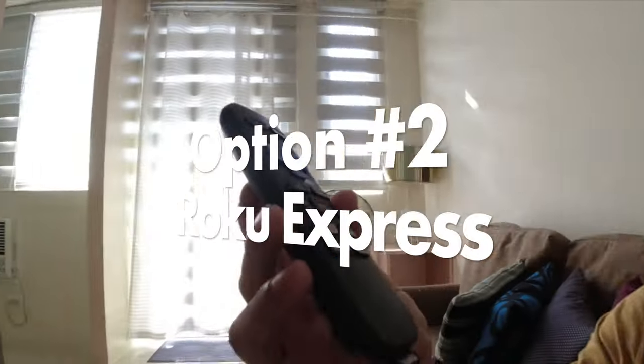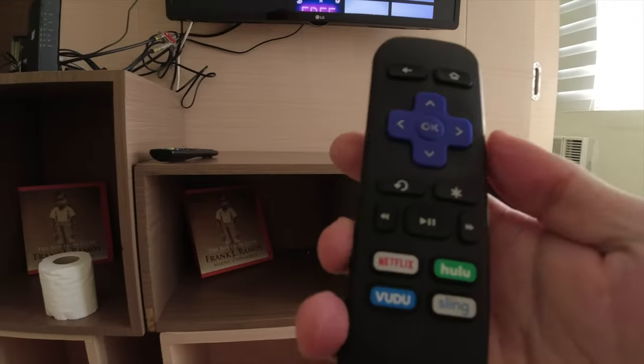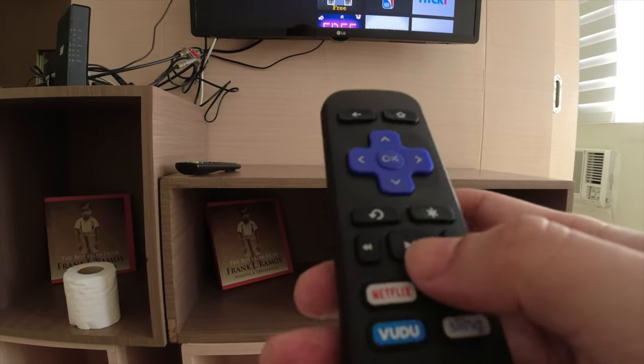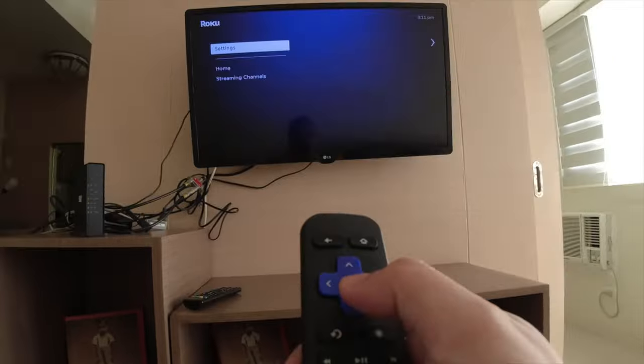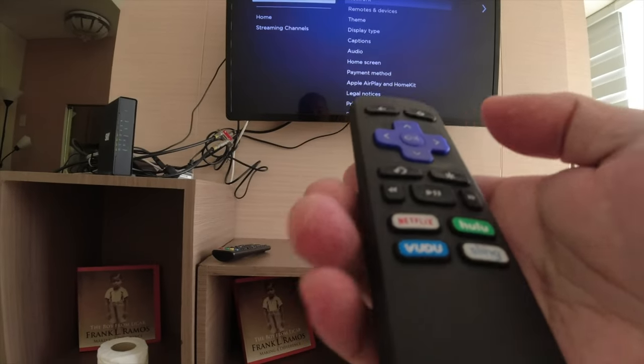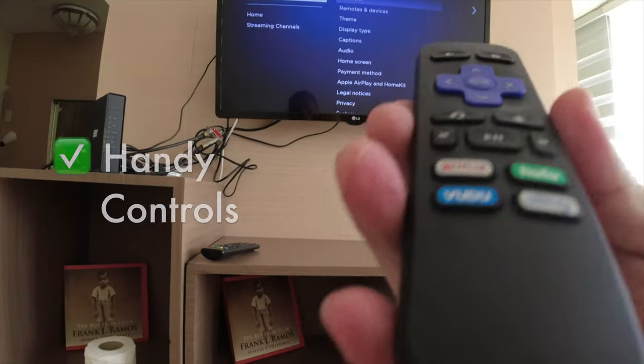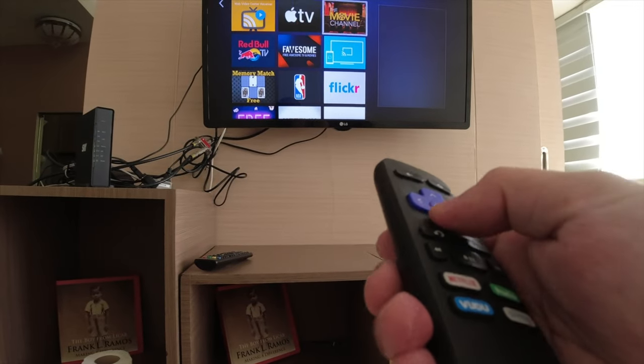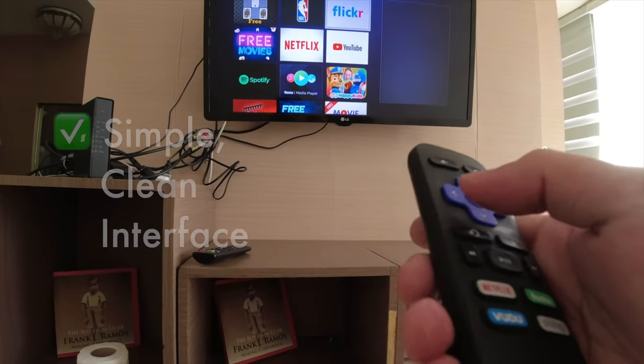Moving on to our next streaming stick, we have the Roku Express. This is actually my favorite streaming stick — I've been using it since 2017. The remote control is quite chunky and I like that its buttons really click; you get a good feel of the remote actually doing its job. More than that, the user interface for Roku is the simplest — it has one of the cleaner interfaces and you can't really get lost.